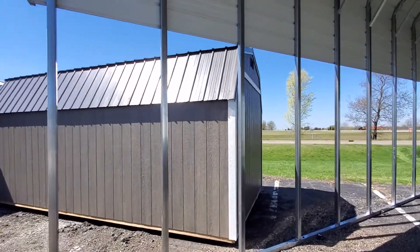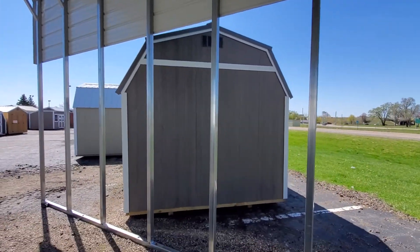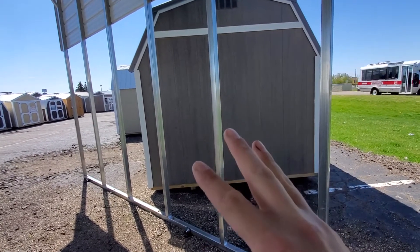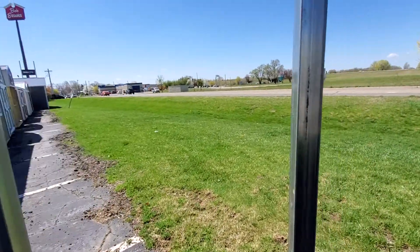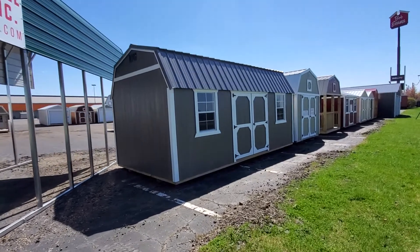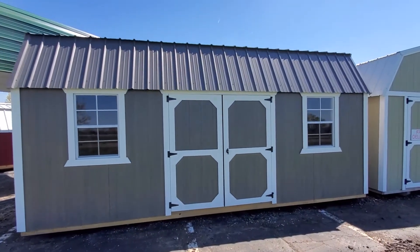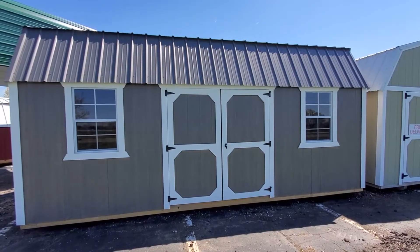I personally like this combination — they all kind of blend together. This is a side lofted barn, so instead of the entrance on the front, the side is now the front. We'll take a walk through our RV port here. This 10 by 20 is in stock and available for immediate delivery — 50-year LP siding, 30-year metal roof, six by six double locking barn doors.